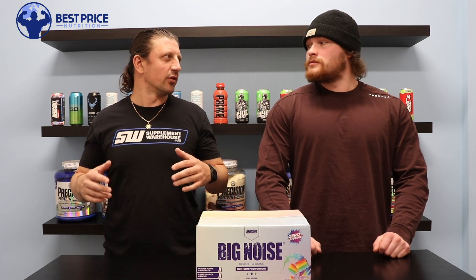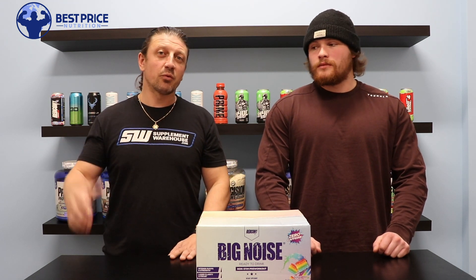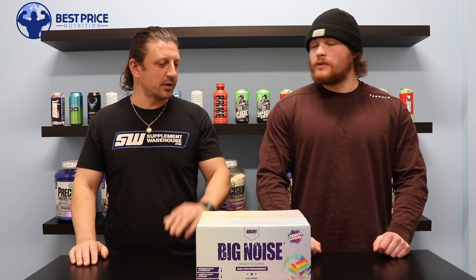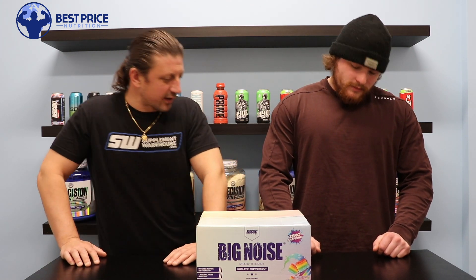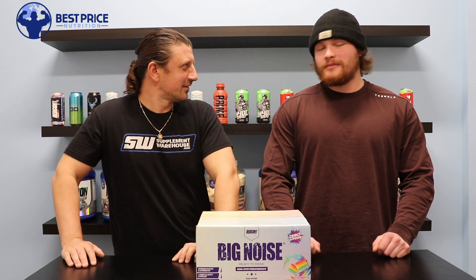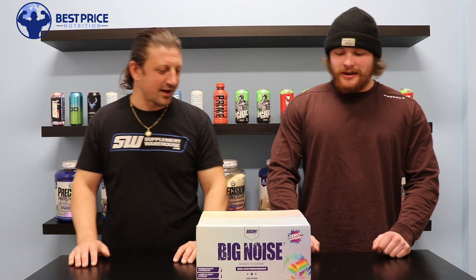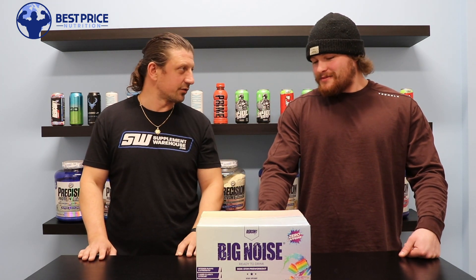Redcon One is obviously best known for their Total War and Big Noise powdered pre-workouts. The Total War has been on the market for a while, and just the past couple weeks we got the Big Noise RTD. I don't know that I want to be pounding two full RTDs, but on the days you want something non-stim, it's cool they put out an RTD version of Big Noise.